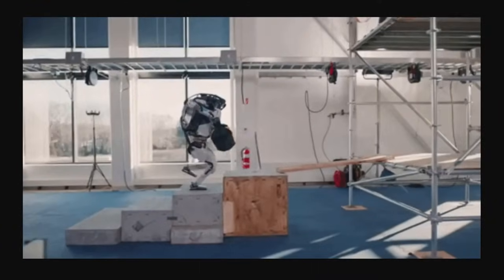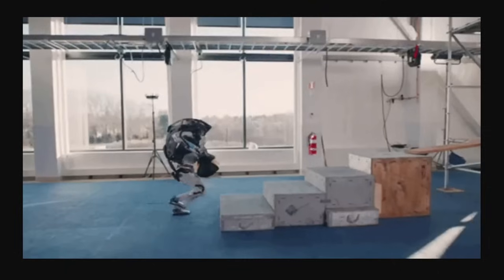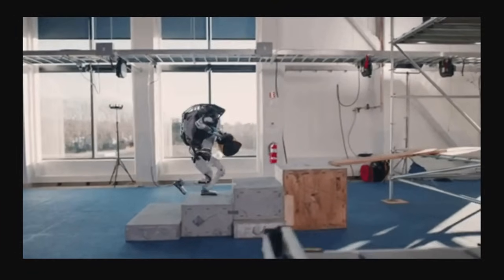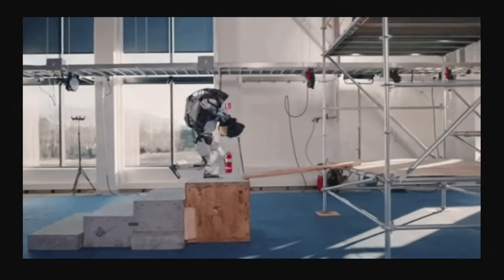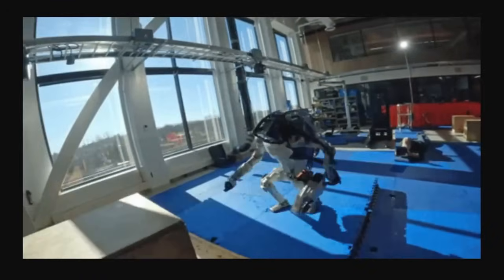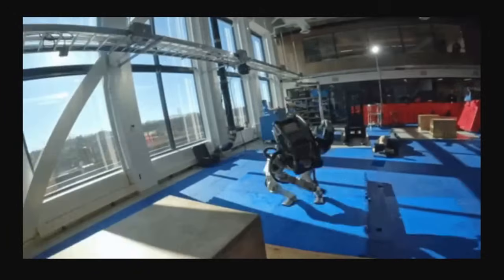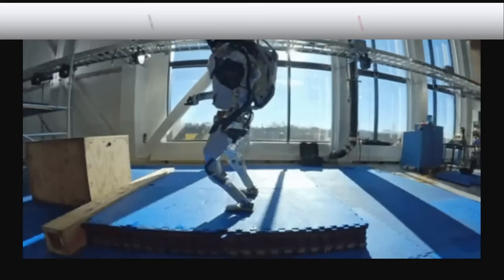And then there's the mobility. Atlas doesn't just walk — it sprints, hops, turns, and dives. In one scene from the video, it performs a standing jump onto a high platform, twists mid-air, and lands perfectly balanced. In another, it swings around a pole and performs a flipping dismount. These aren't just party tricks.